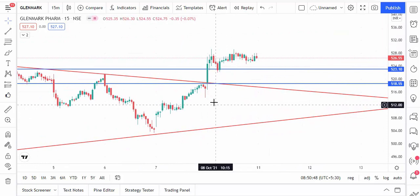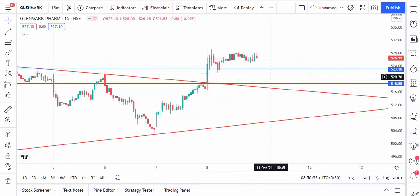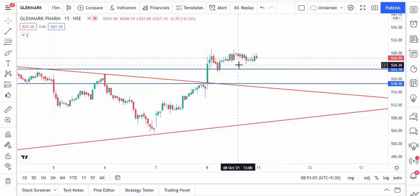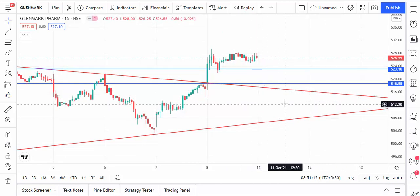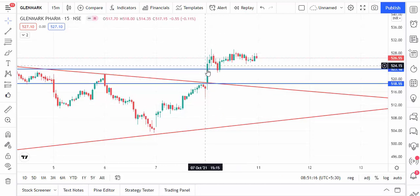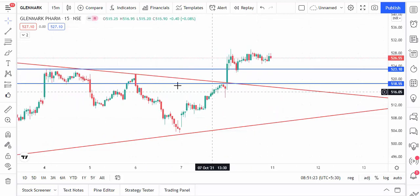The next stock is Glenmark. Glenmark recently broke the resistance level and is now trading above it — that level now acts as a strong support. 523 and 518 is the strong support level. When the market touches 523 and 518, you can buy Glenmark. If it breaks below 518, then go for sell. We are following the 50-minute candlestick timeframe — if the candle closes above this level go for buy, below this level go for sell.